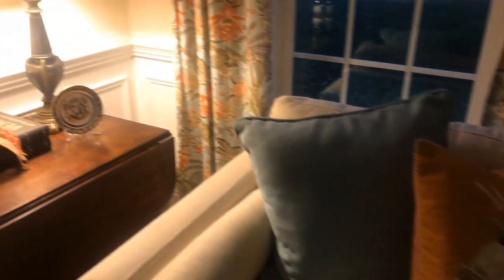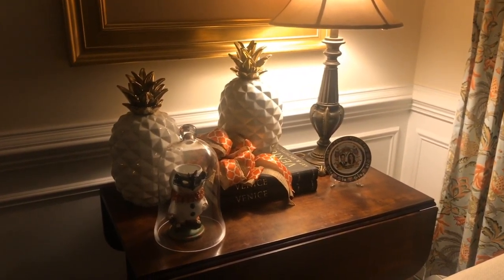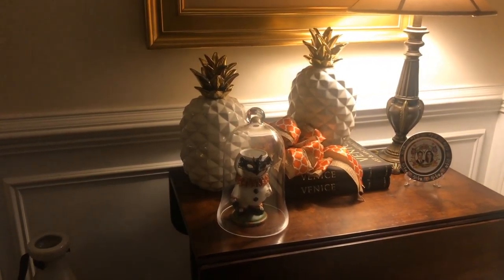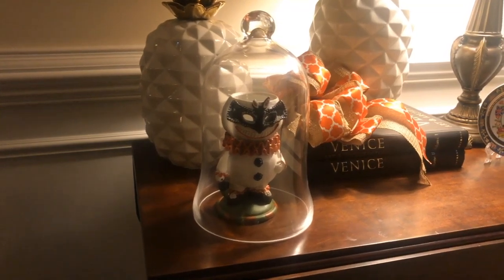One of my favorite things in the world is pineapples, so of course they have pineapples on display as well. And then this little guy here — he's like a little monster and you can put a votive candle in his head and it glows through his eyes. It's pretty cool.